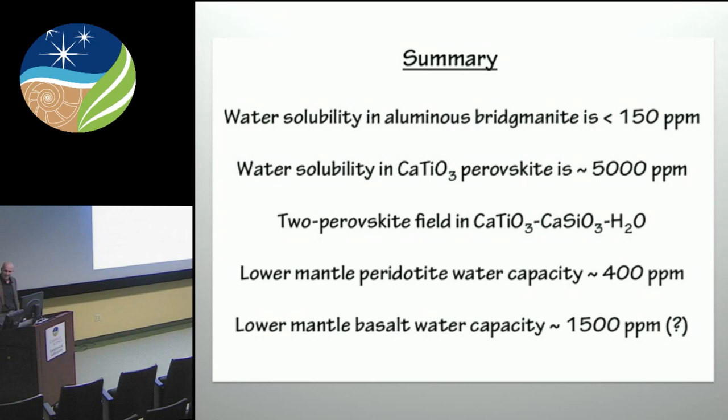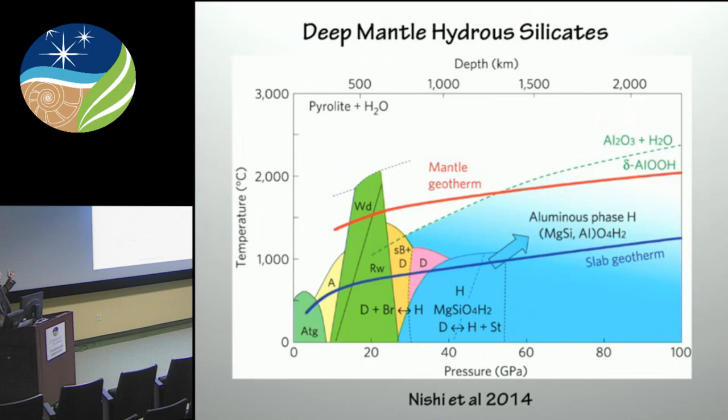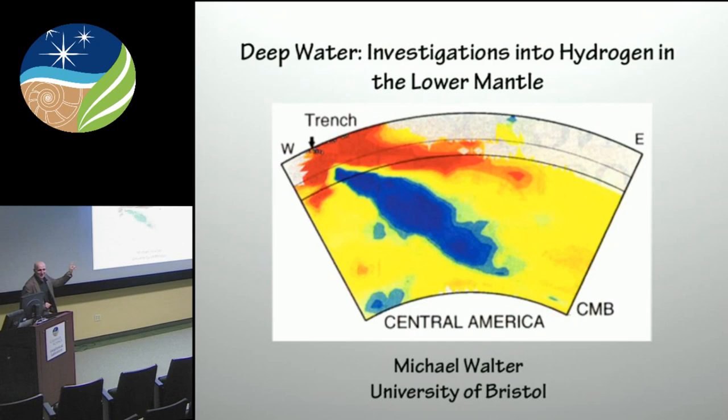So I have a question — what do you mean by water? Right. I meant to say from the beginning that when I say water, what I really mean is hydrogen in some form. I actually changed my title so that I call it now 'Investigations into hydrogen in the lower mantle.' So there's your semantic problem.